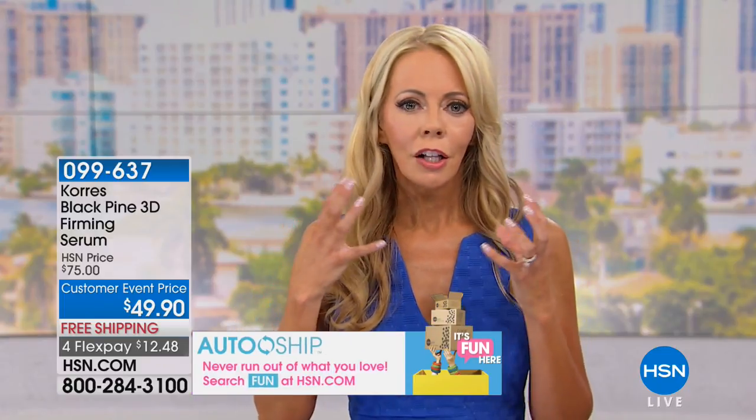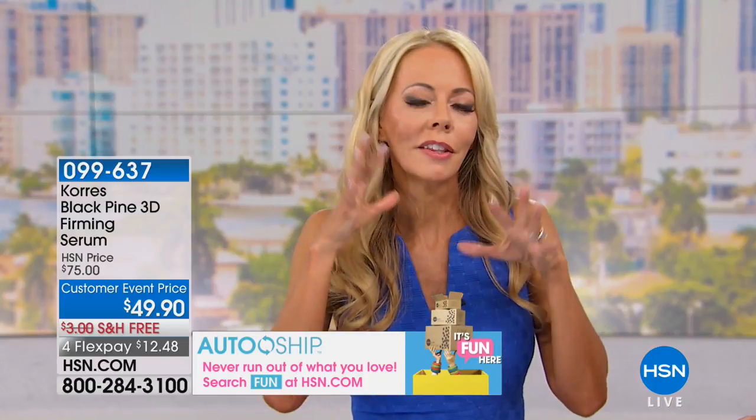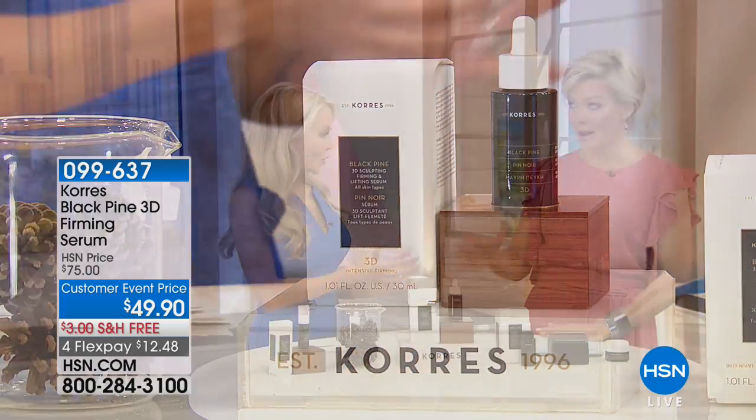What I really want you to notice in the before is how everything is kind of heading south — the apples of the cheek are starting to fall, the jowls are starting to hang down, the jawline is starting to sag. Look at the after — that's the Black Pine New 3D Firming and Lifting Serum. It's a concentrate of five powerful complexes that all have a purpose of lifting and firming. In results, you get less wrinkles and lines. This is for those of you over 40 with loss of firmness and sagging skin.